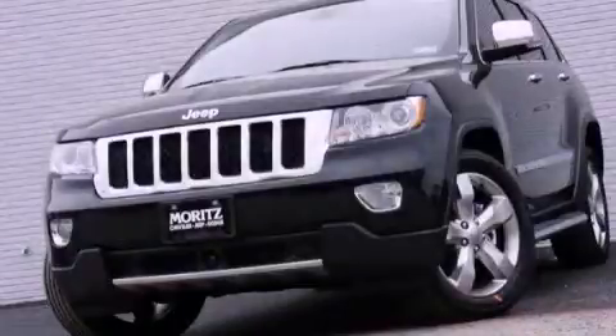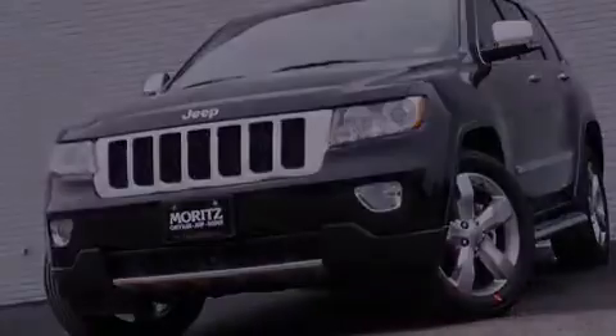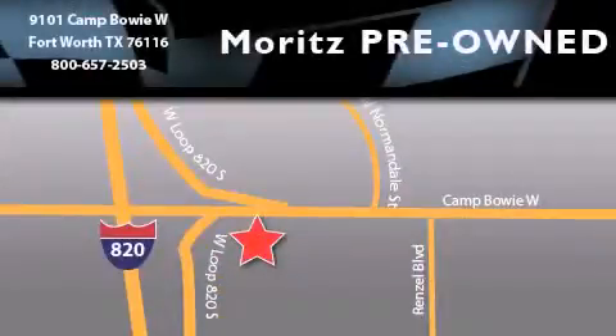Please call us today for more information on this great vehicle. Moritz Chevrolet Chrysler Jeep Dodge is located at 9101 Camp Bowie in Fort Worth. Our goal is to exceed all of your expectations to ensure that you will return for future visits.